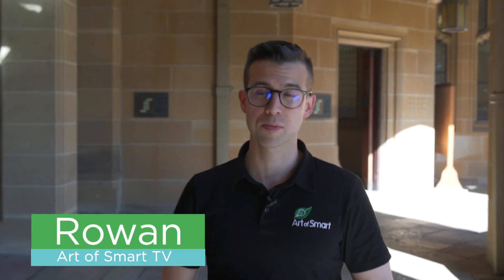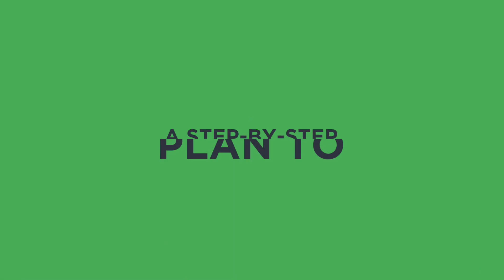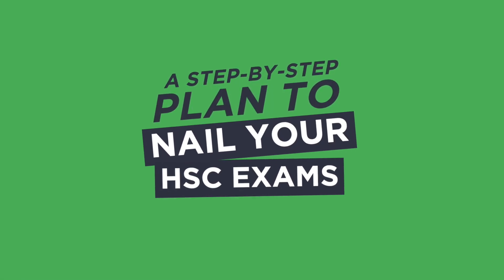What's up guys, it's Rowan here from Art of Smart TV. 50% — that's what your HSC exams are worth. And regardless of maybe how well or how poorly you went in your internal HSC trials and internal assessments, the reality is you've got 50% and it's right around the corner. So what do you do in the lead up to your HSC exams?